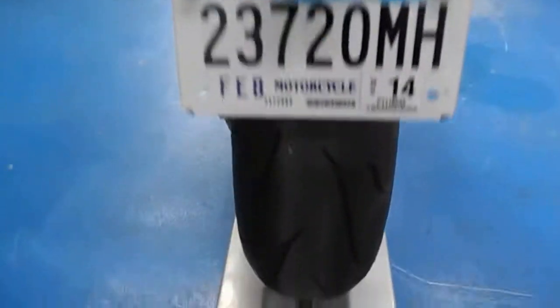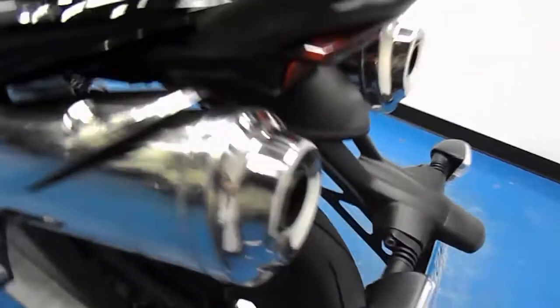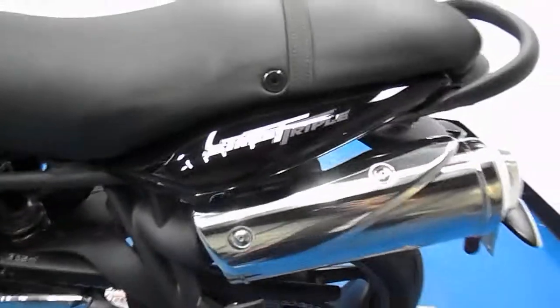Still has the stock fender, stock exhaust, and the rear tire also has plenty of tread. Once again, no signs of any tips or drops.